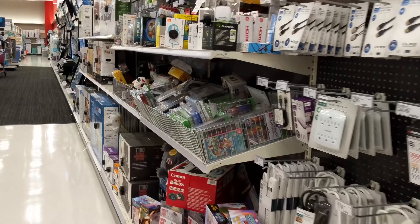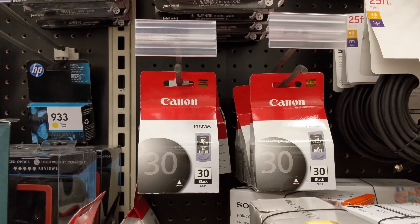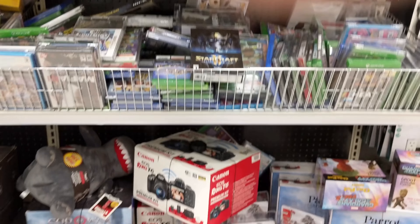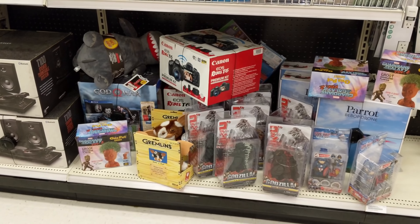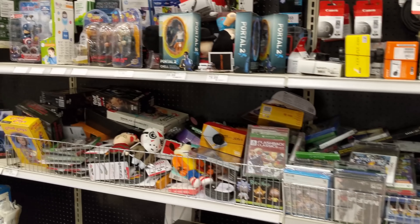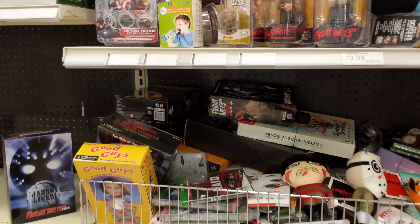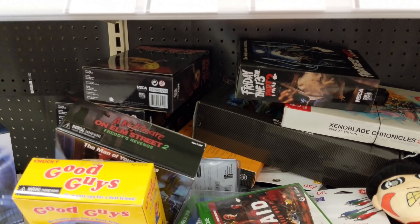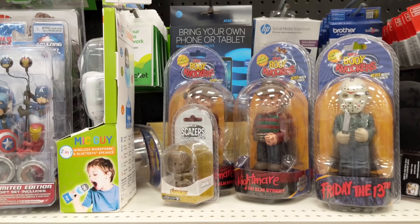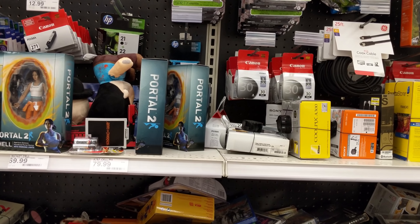If we keep walking... here we go. Where are we now? We're in the printer ink section. And what do we find? We find Godzilla items — Godzilla NECA items in with the printer ink. Friday the 13th, Nightmare on Elm Street, and lots of NECA items here.